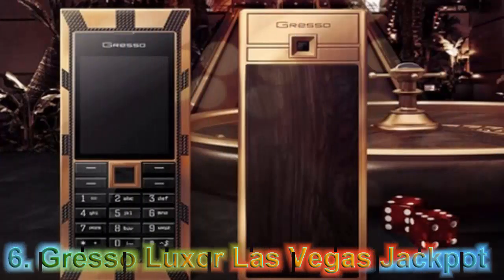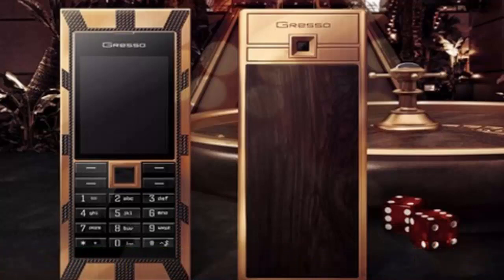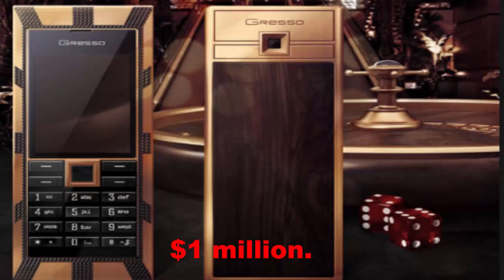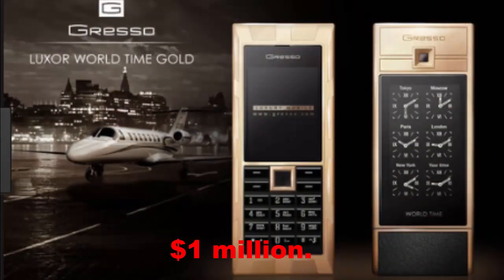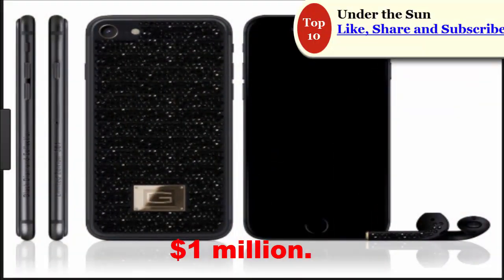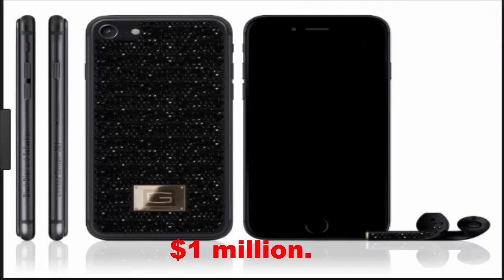At Number 6: Gresso Luxor Las Vegas Jackpot. This phone comes from traditional purveyor of luxury handsets, Gresso, and is called Luxor Las Vegas Jackpot. This phone was established in Switzerland in 2005. It is made of solid gold weighing 180 grams. The back panel is made up of African blackwood that is more than 200 years old — the most expensive wood in the world. Its keys are made of sapphire crystal, and it costs $1 million.